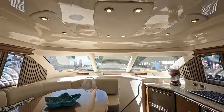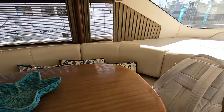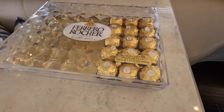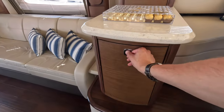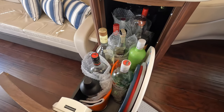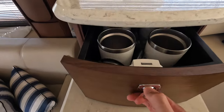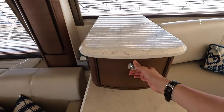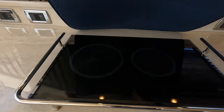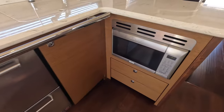Because this is a Sedan Bridge, the helm station is actually upstairs. Down here you have your dining area — the seating wraps around the table and you have storage built right in. It looks like Worth Avenue Yachts left some hazelnut chocolates — just kidding, those are for clients who can actually purchase this boat. You also have some bottle storage in here and storage for glassware. Here is the galley: you have your sink, a cooktop underneath, a couple of refrigerators for plenty of cold storage, and the convection oven slash microwave.